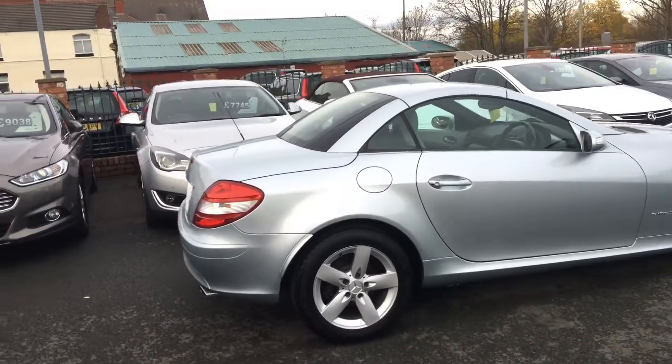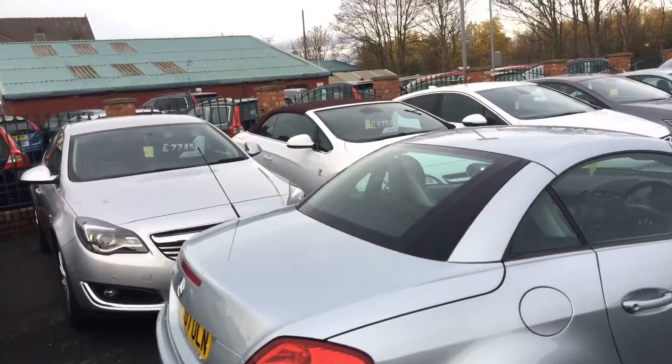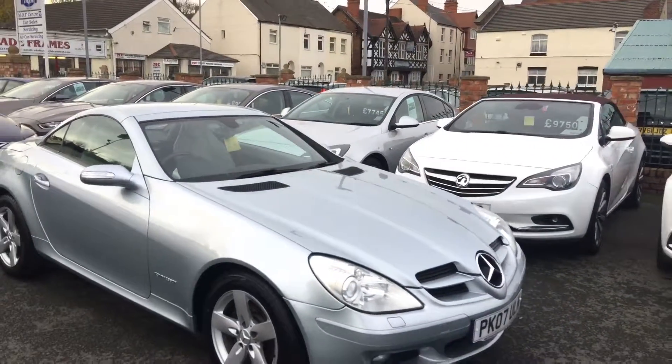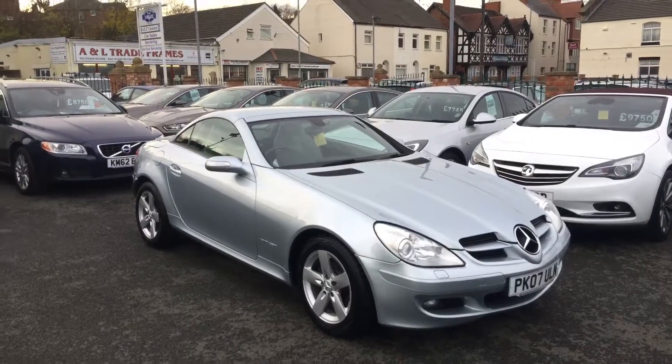If you have any further info on the car please give me a call on 01244 816802, or drop us an email at will@decidemotorcentre.co.uk. We're happy to take in any part exchange and offer competitive finance. Thanks for watching.